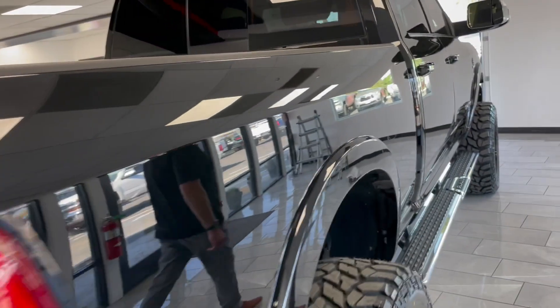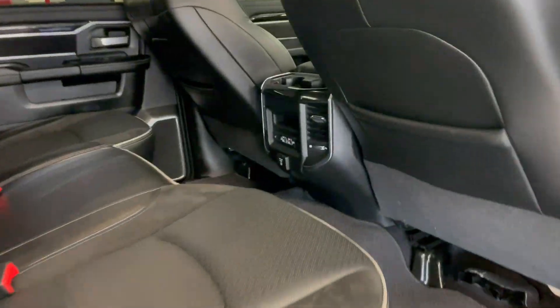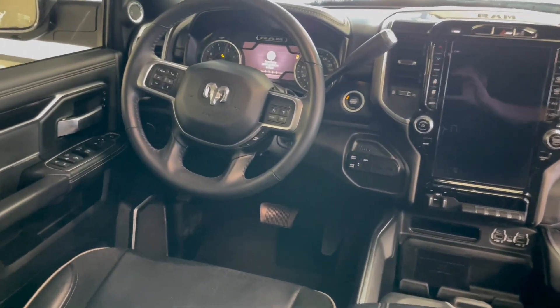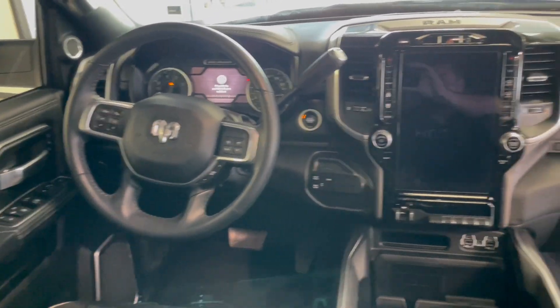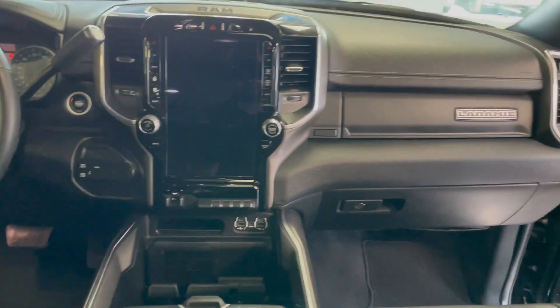Moving around to the interior, you get black on black leather. It's got heated and cooled front seats, the large 12-inch screen — limited style screen — with built-in navigation and Wi-Fi. Plenty of charging ports, built-in exhaust brake, and tow haul mode.